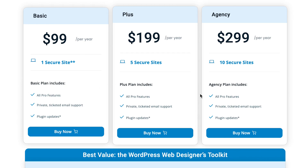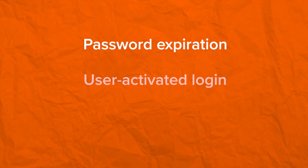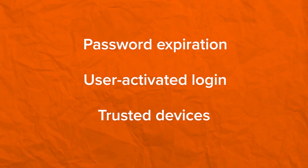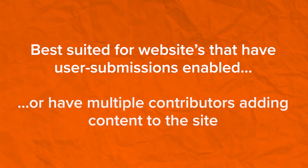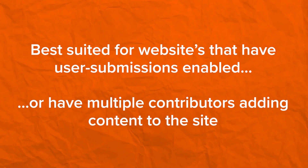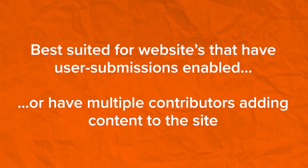The premium version gives you access to even more critical security features like password expiration, user activity logging, trusted devices, and many other important features. Based on the feature set, iThemes Security is best suited for websites that have user submissions enabled or have multiple contributors adding content to the site. Make sure to check it out from the link in the description.